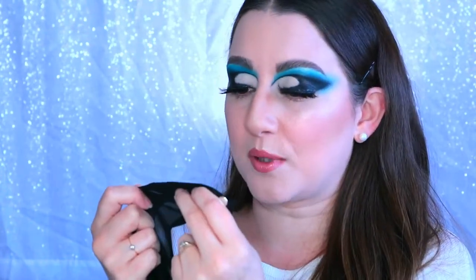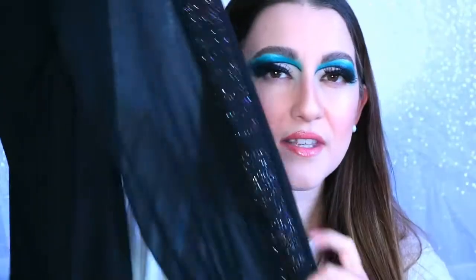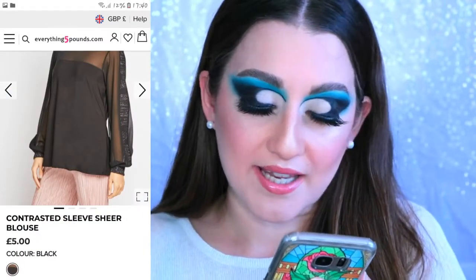Oh wow, this is stunning — way better than I was expecting! This one kept the branding in the label — it's Blue Chameleon, size 14. It's black with a sheer panel sleeve with a glittery stripe down one side, and then black opaque in the middle. This is probably gonna be Ian's favorite because he loves those colors on me. This is called the Contrasted Sleeve Sheer Blouse — one shade, black, five pounds. I love this one already.